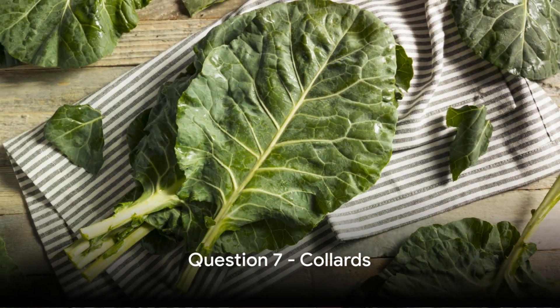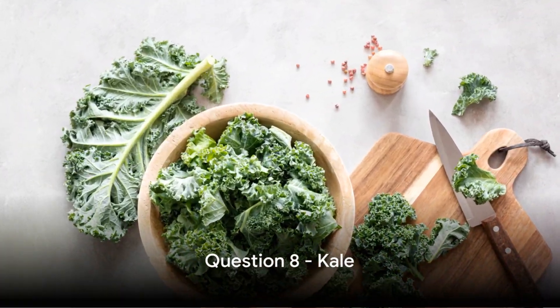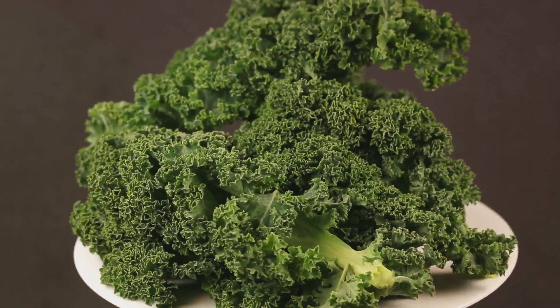Question 7: Collards, a southern favorite — do they have lectin? True or false, make your choice. Here's question 8: Kale, the superfood of the decade — is it lectin-free? True or false, take your best guess.